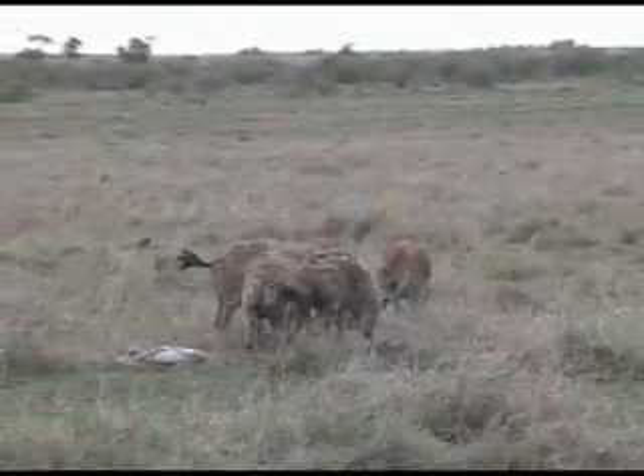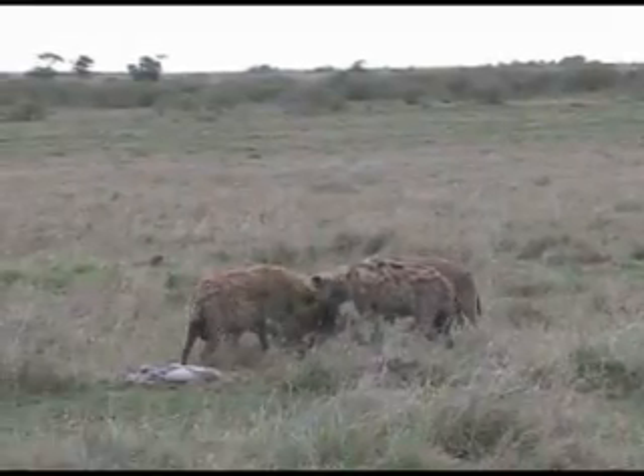You can try this at home. The next time you're eating chicken, try eating the whole chicken, bones and all, and check out the results.